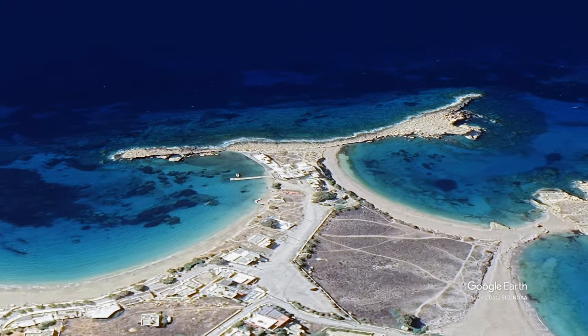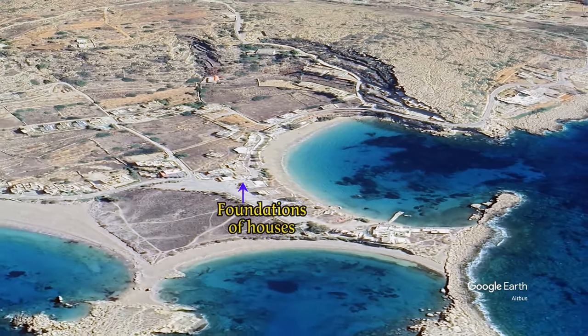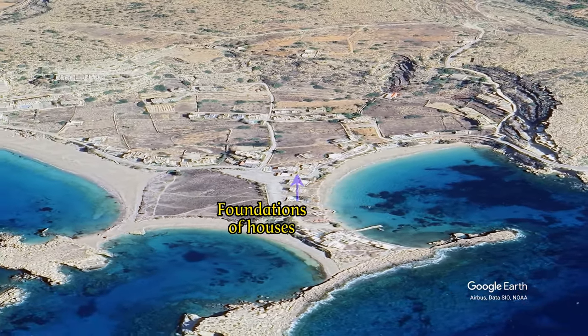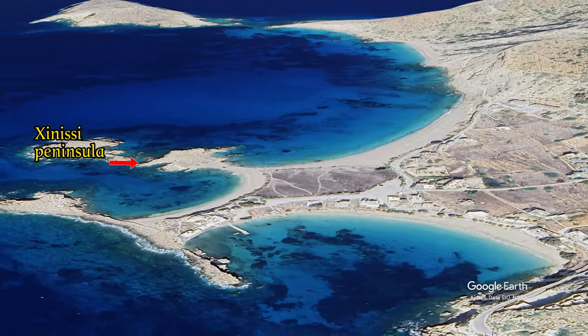In the bay, you can find the remains of a basilica and, a little further, the foundations of houses. Remains of houses and tombs have also been found on the Zanissi Peninsula.